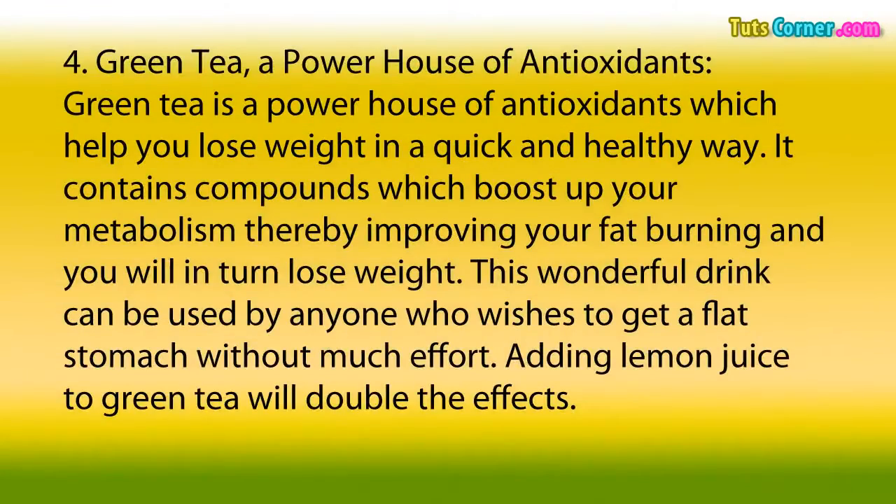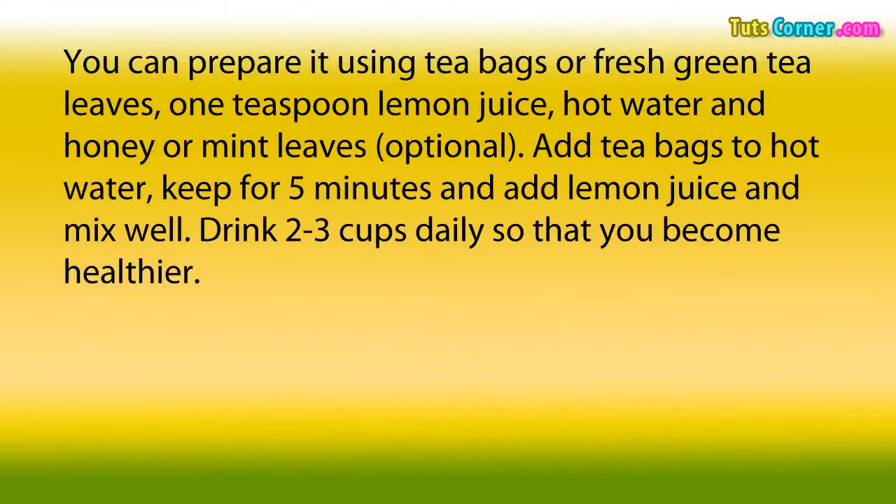4. Green Tea, A Powerhouse of Antioxidants. Green tea is a powerhouse of antioxidants which help you lose weight in a quick and healthy way. It contains compounds which boost up your metabolism, thereby improving your fat burning, and you will in turn lose weight. This wonderful drink can be used by anyone who wishes to get a flat stomach without much effort. Adding lemon juice to green tea will double the effects.